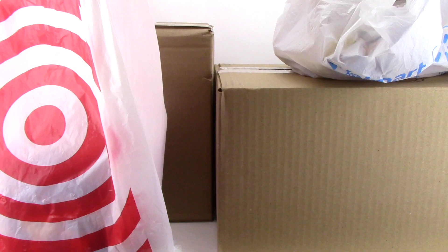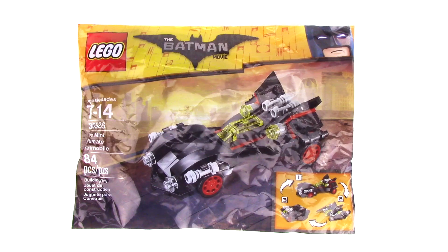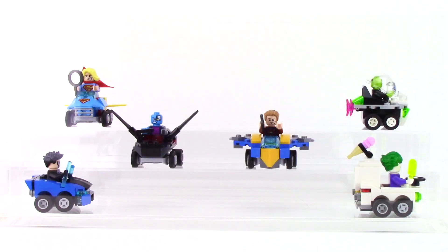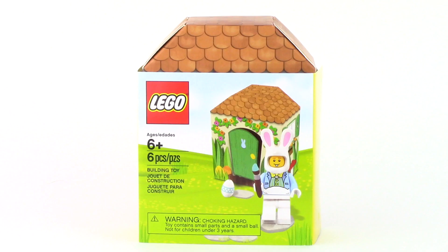So there you have it guys, another really fun haul full of some really interesting sets I can't wait to start building. I'm probably most excited about the Mini Ultimate Batmobile Polybags and that new display case. Be sure to leave this video a thumbs up if you liked what you saw, and don't forget to subscribe because I've got live builds, reviews, and more 2018 set news coming soon. Let me know your thoughts in the comments — what did you think of my haul, and what have you guys gotten in a haul lately?